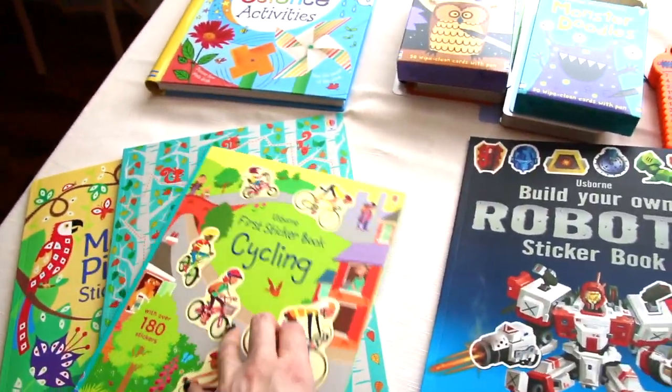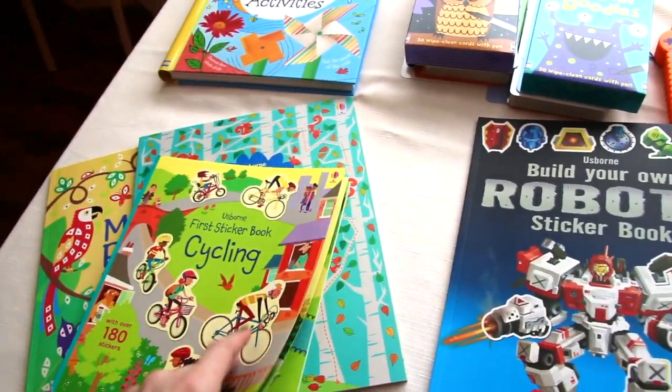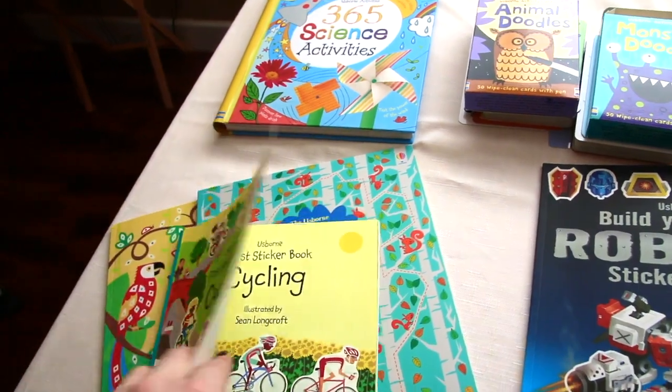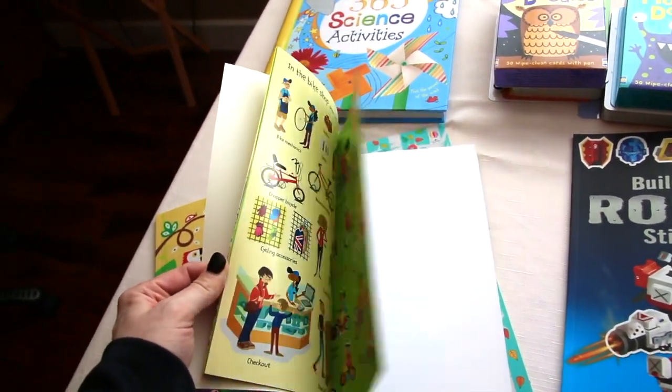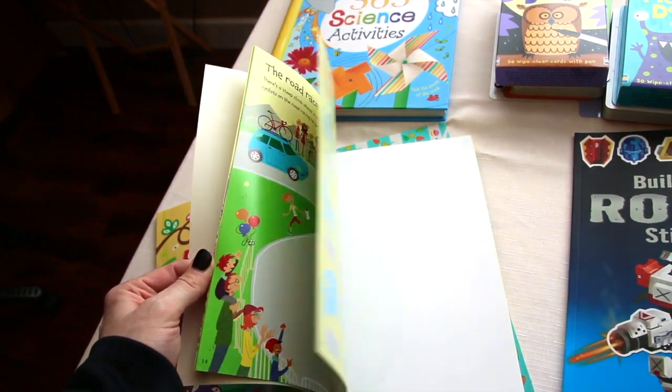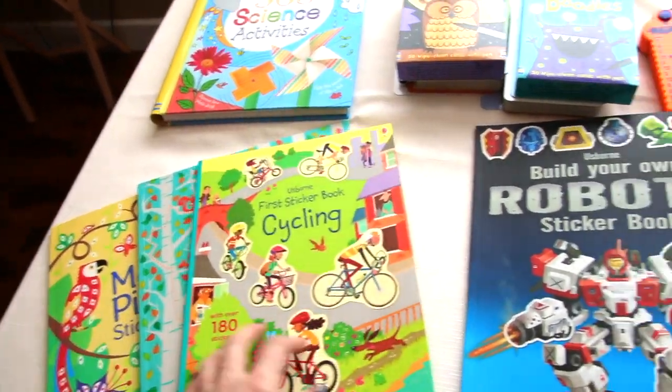My first sticker book — this is Bicycles. They pick out the pages and the scene that they want and stick the bicycles on the path, in the park, on the silhouette, in the race, or what have you.